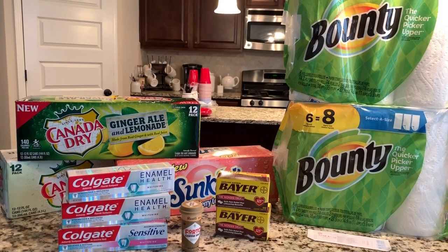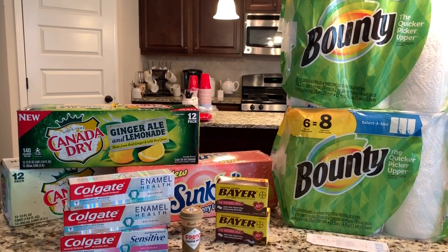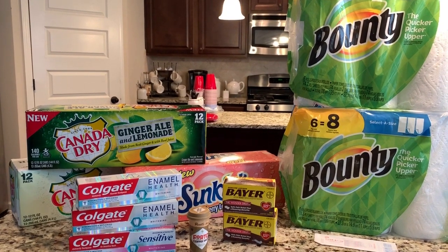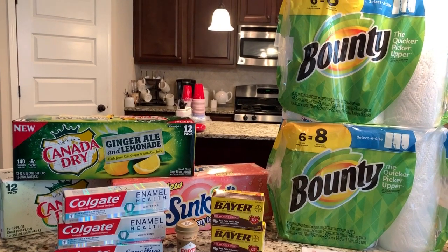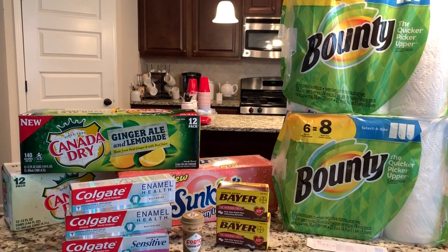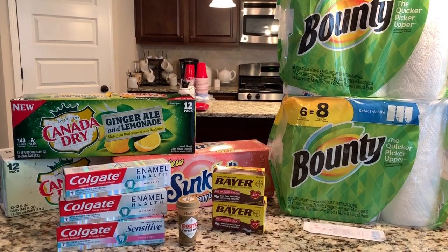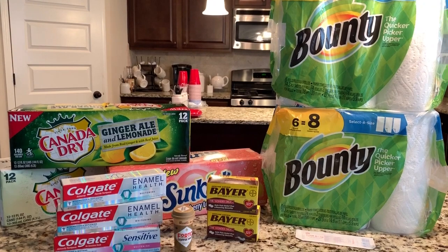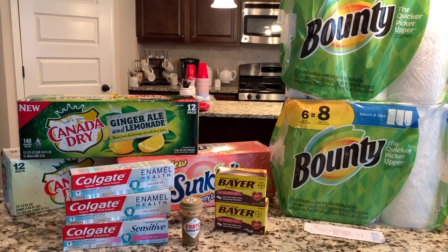It seems like they're testing out different versions of this coupon. Some people are getting a $12 off of $40, which is pretty much almost the same thing, and some people are getting the percentage off. So check your account to see what version you got, but it is applying to sale and clearance prices, which is awesome because you're already coming in with a 30% savings out of the gate. You just need to get your pre-coupon total at $40.